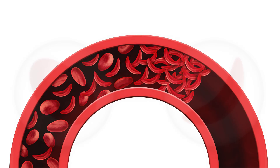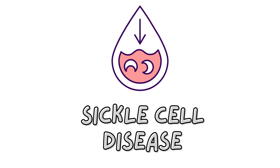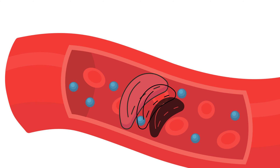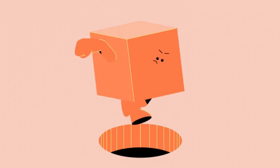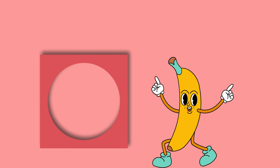Understanding the difference between these two is just the tip of the iceberg when it comes to delving into the world of sickle cell disease. Let's dive deeper. When these sickle cells get stuck in the narrow blood vessels, they can cause all sorts of mischief. Think of it like trying to fit a square peg into a round hole — it just doesn't work. Except in this case, it's more like trying to fit a banana-shaped peg into a round hole. Chaos, right?